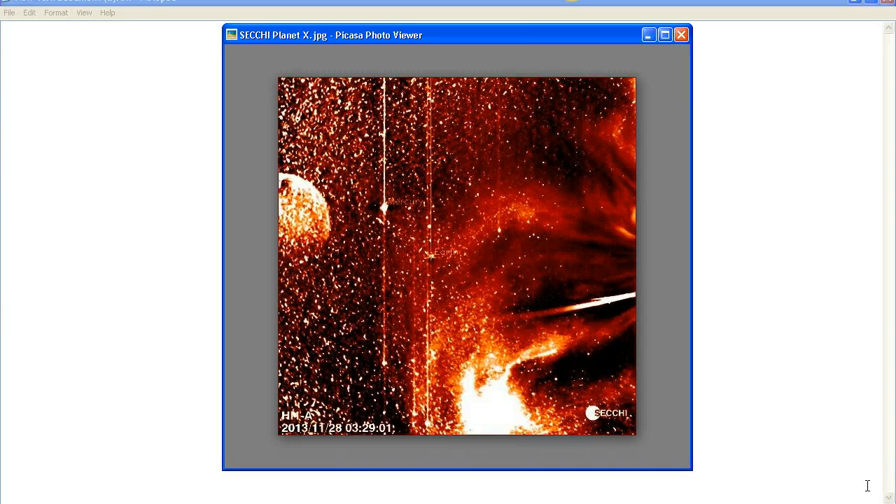Hello YouTube, this is Dazza the cameraman. Today is Sunday the 9th of February 2014 and today we're taking a look at some images from Stereo A claiming to show Planet X or Nibiru. We often see these images in Stereo A, Stereo B, SOHO, and sometimes STEREO images, and usually what we're presented with are single images like this one — from the 28th of November 2013, captured in the Stereo A HI1 image.